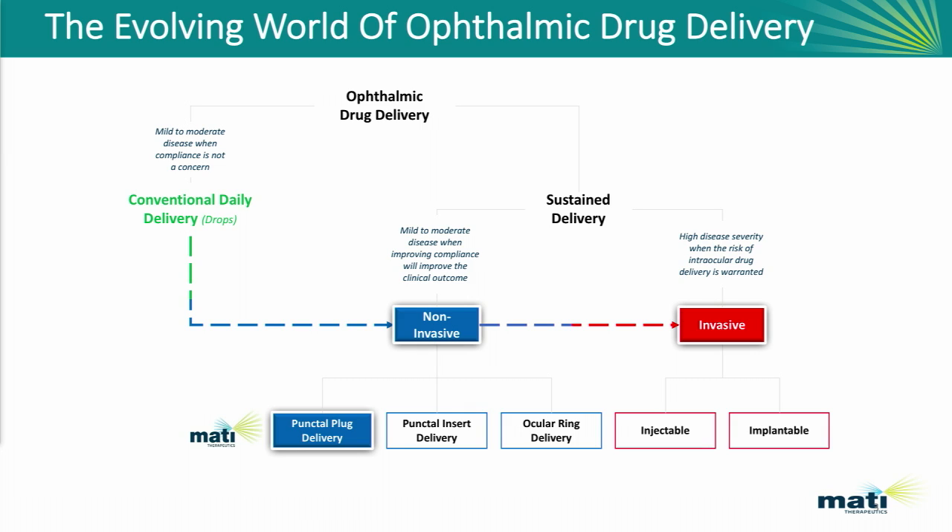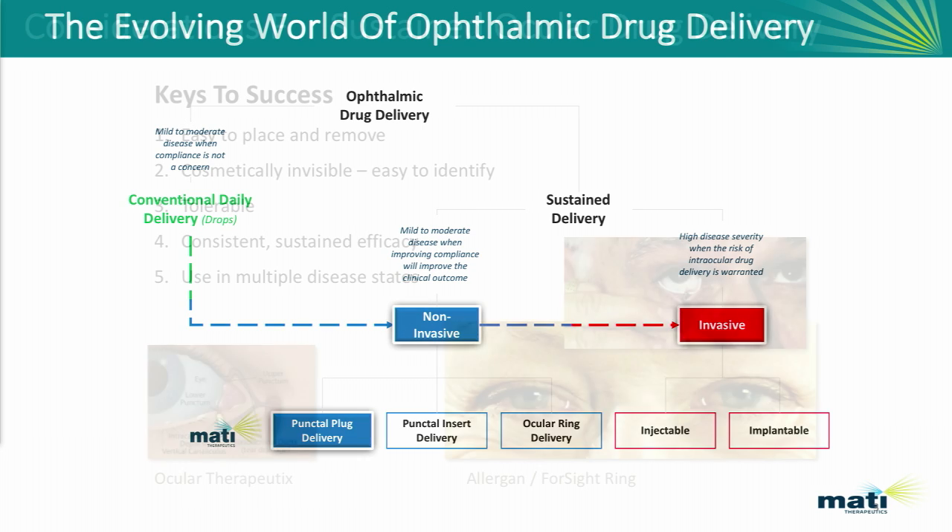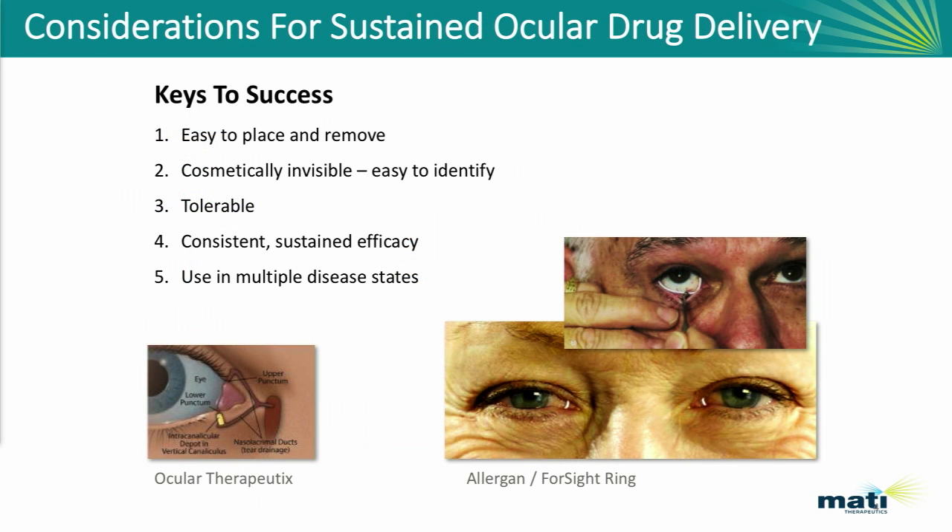We believe over time the market will shift to more non-invasive technologies, and we've highlighted three on the slide. We also believe that invasive technologies will have a place, but we think those will be used for the minority of patients that have end-stage disease or serious disease. We really believe this model and market is going to shift to non-invasive drug delivery over time.